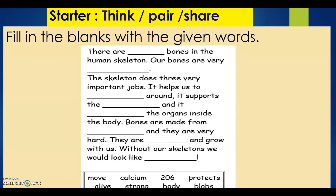Pause the video and write your answers. Time is up, here are the answers.